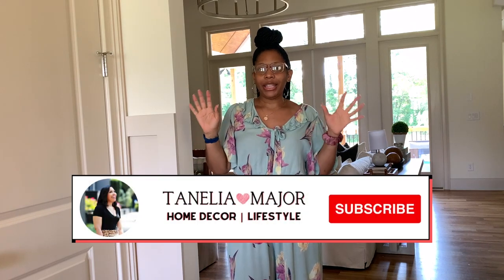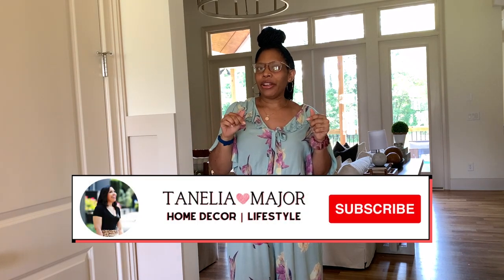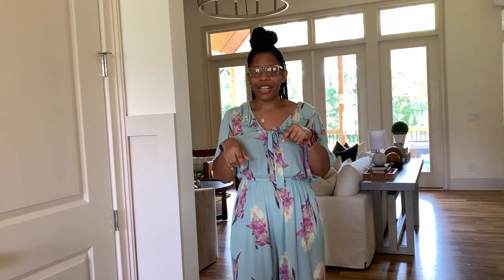Hi everybody and welcome back to another video. Today's video is going to focus on the main living spaces, primarily the living room and the breakfast nook. I have some staple pieces that I want to show you all and then some other miscellaneous items that I purchased over the last couple of weeks. It's going to be a very short intro because I want to go ahead and just hop right into the video.